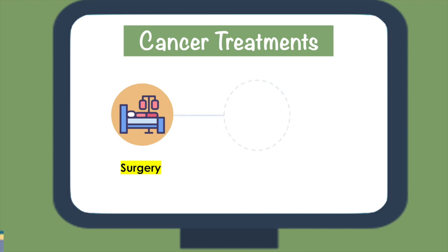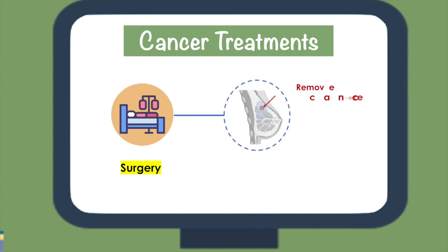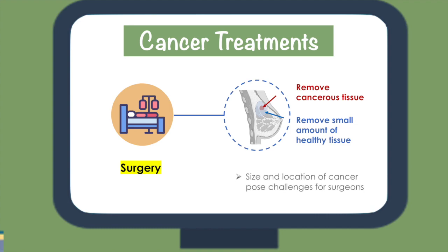Surgery is used to remove tissue that may become cancerous or for early stage breast or skin cancer. Surgeons must remove a small amount of healthy tissue around the cancer to ensure that no cancerous cells have been left behind. Moreover, cancers that are too big, too small, have spread throughout the body, or are located in difficult-to-reach places pose significant challenges for surgeons.